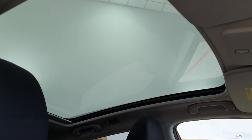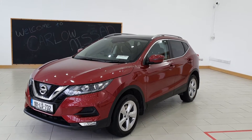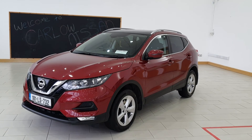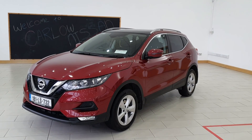The Nissan Qashqai SV also comes with a panoramic roof. So this is our 2018 Nissan Qashqai 1.5 diesel SV finished in magnetic red. You can contact our sales team on 059 918 8128. Thank you.